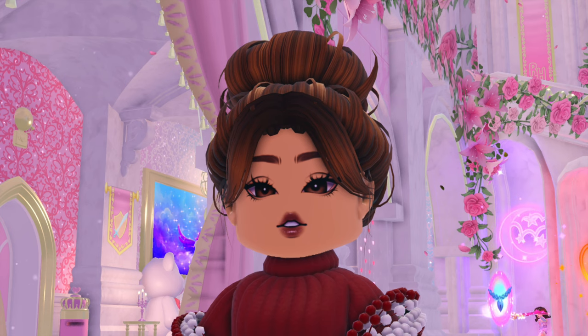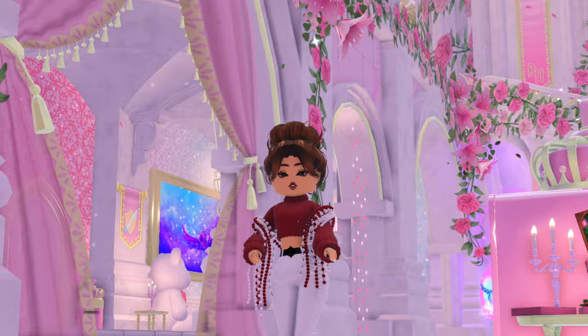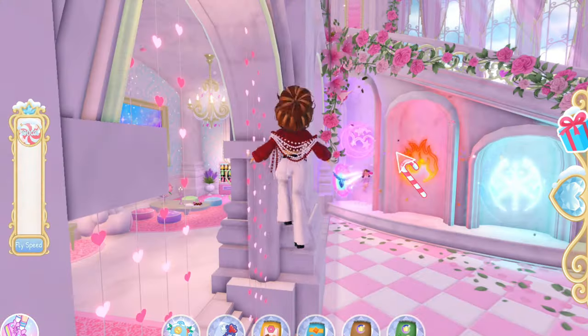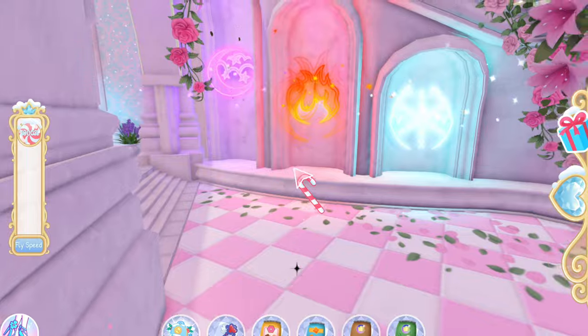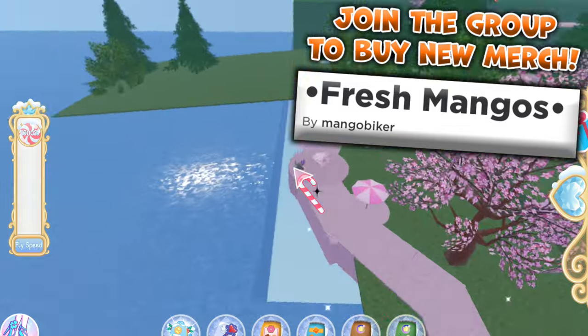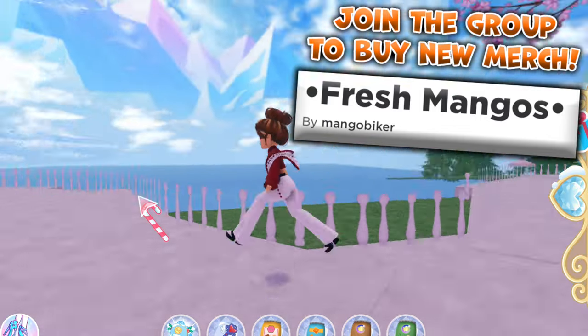Now we're gonna glitch outside to see the secret room. To glitch outside, you're gonna want to put your fly speed all the way up and just fly through the elemental area. Once you've done that, you can kind of fly around and you'll see some really cool things.